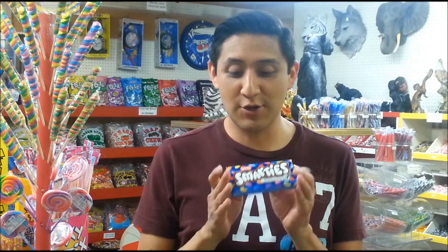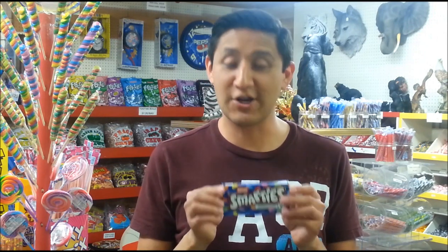Interesting fact: in 2006, Smarties no longer had any artificial flavors or colors. So it's all natural. Just a little side info.